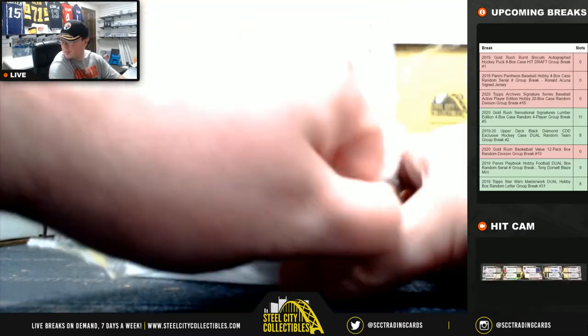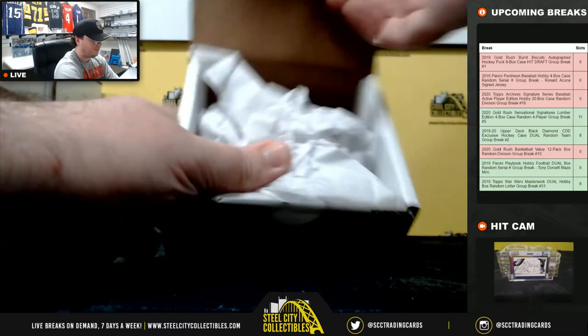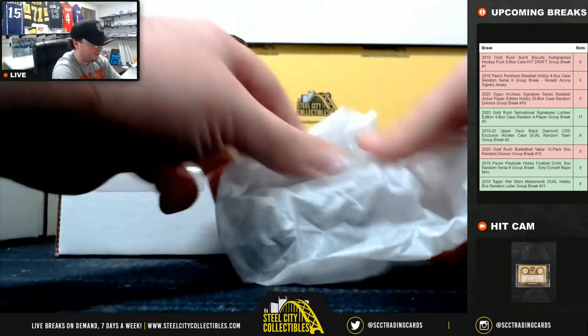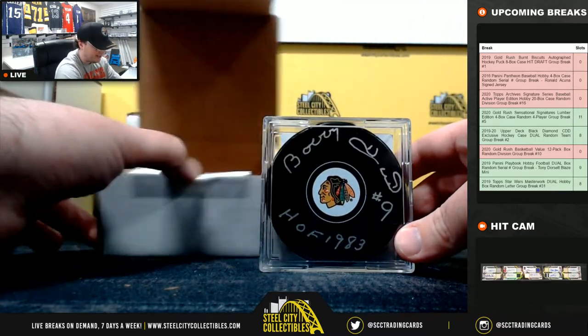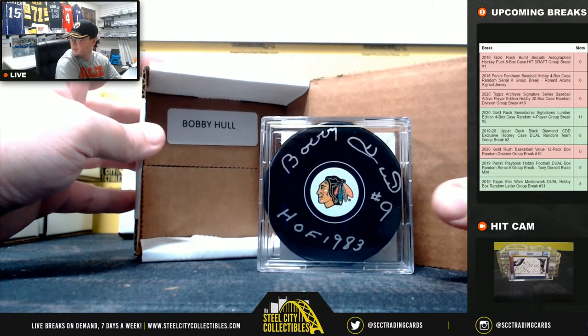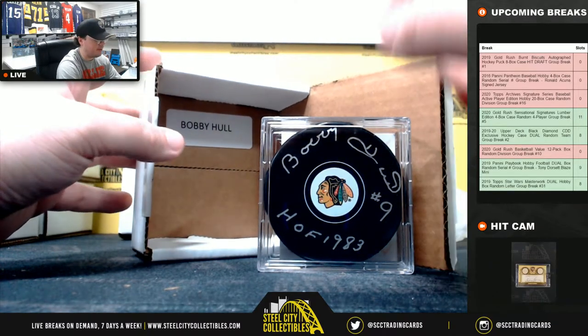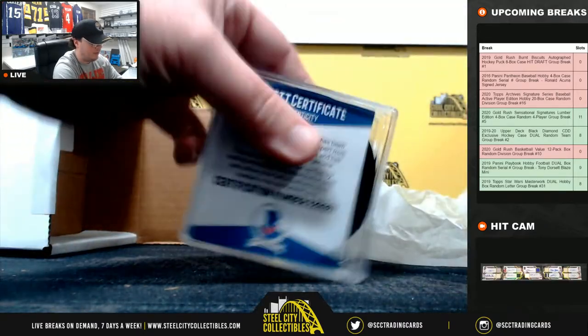Box number seven — Hall of Fame, 1983 inscription, Blackhawks puck. Bobby Hull. So both Hull brothers making an appearance there. That one is Beckett certified.